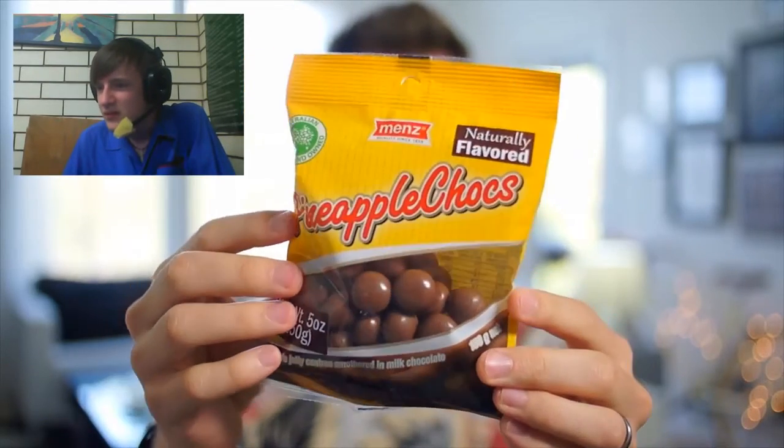Next up, Menz pineapple chocs. Pineapple jelly centers, smothered in milk chocolate. Craving a tropical holiday but can't afford one right now? Dive into a pack of Menz pineapple chocs and you'll get a delicious burst of tropical pineapple flavored jelly centers. I've been to Hawaii, I'm hoping this is just as good, cause then I don't have to pay to go to Hawaii. Oh, what a weird smell — smells like cleaning solutions. Pineapple and chocolate, I'm not sure if that mixes. There ain't no tropical vacation. Tasted like dollar store candy.